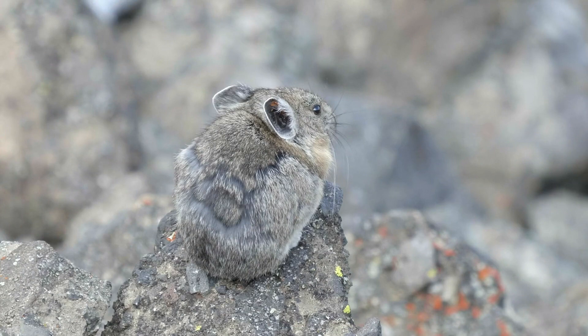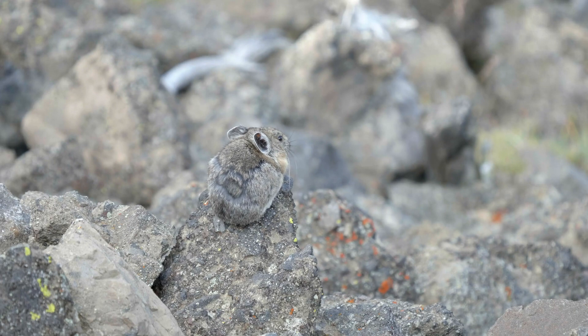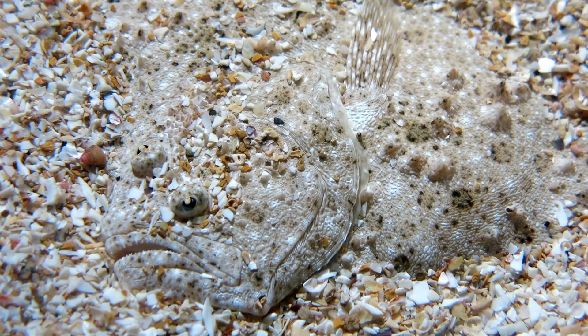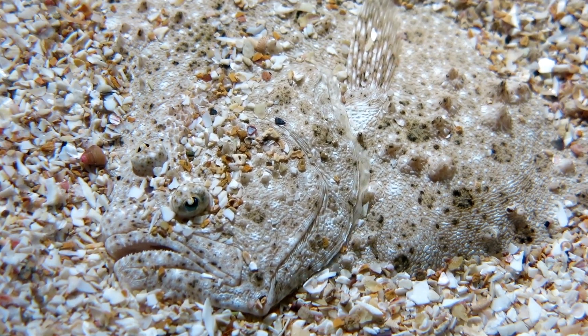Some animals use more than one color or even a pattern in their camouflage. This small rodent's fur looks just like the rocks in its environment, which helps it hide. The color and pattern of this flounder's scales make it look just like the ocean floor, which is where it lives. It is nearly invisible!